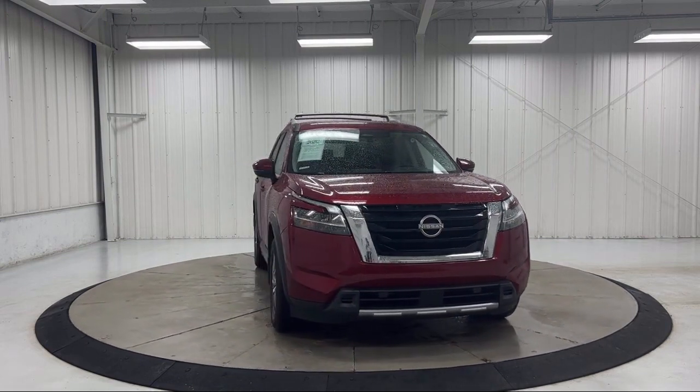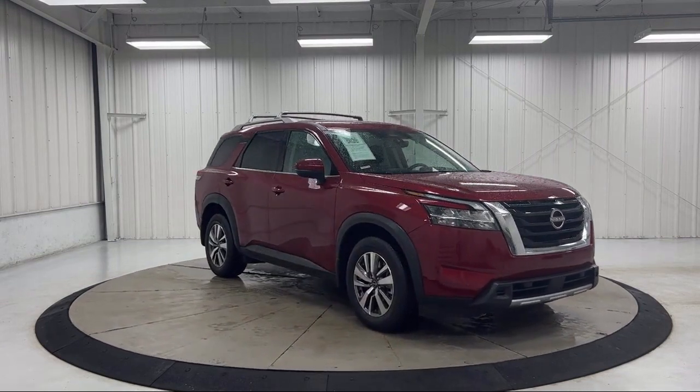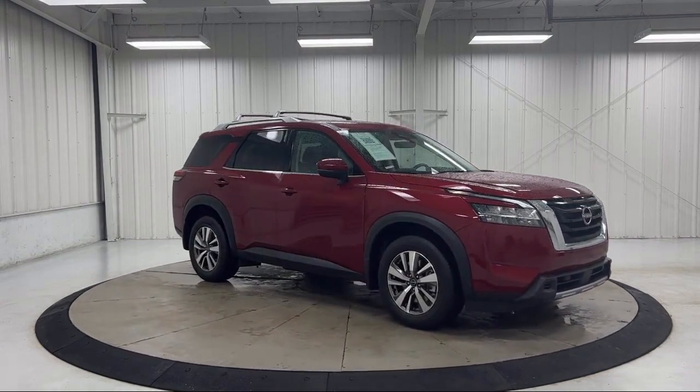Roof Rack, Leather Steering Wheel with Auto Tilt-Away, Keyless Entry, Third Row Seating, and has less than 5,000 miles on the odometer.